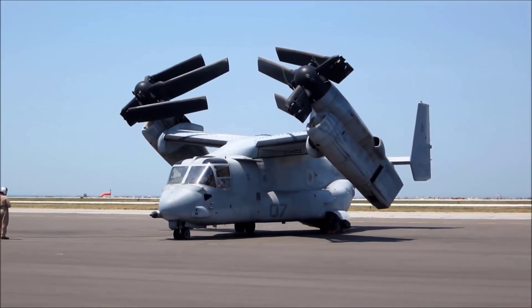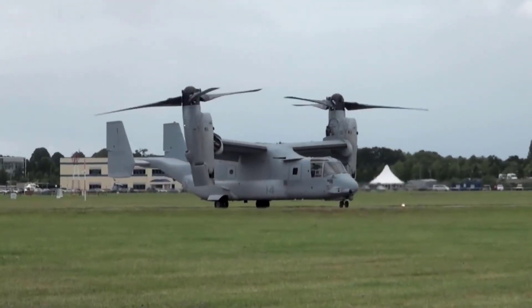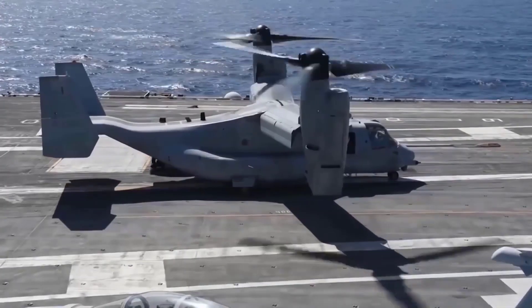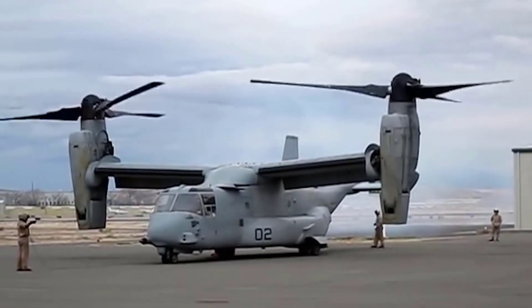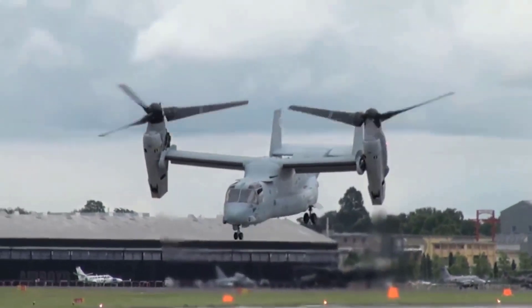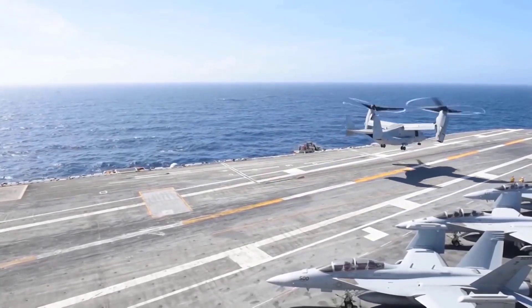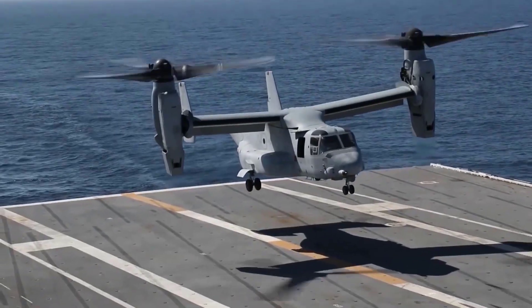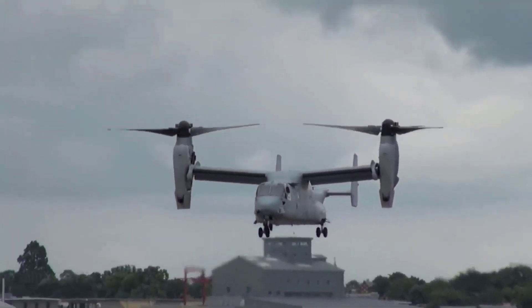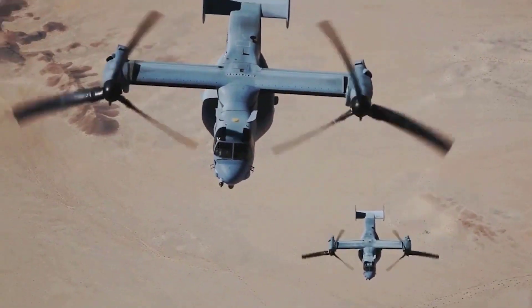The Osprey is the ultimate transformer and is something straight out of a sci-fi movie. While taking off, it looks like a helicopter with side-by-side propellers. But the magic starts a few seconds later — after lifting off like a normal helicopter, the rotor blades tilt forward along with the wing, and the helicopter becomes a twin-propeller aeroplane. This transformer technology is not just a visual treat but has immense practical value, which is why the U.S. military is operating this aircraft and has ordered several hundreds.